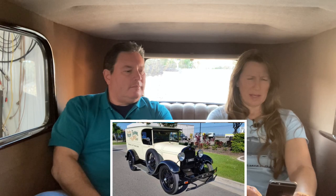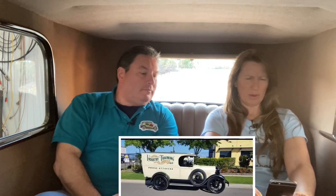Harley Moore asks: can Paul identify what type of Model A this is? They say it's a '28 but they've never come across it before. It looks like a sedan delivery, but that's a depot hack — somebody built that. It's not an original of any kind. Somebody did a real good job building it, but Ford did not put out bodies like that.